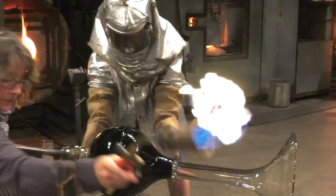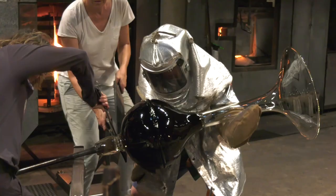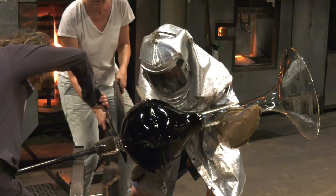We'll drip a little water on the punty to break it off and give it a little tap. Sierra carries the finished sculpture to the annealing oven, where it will be cooled slowly overnight.